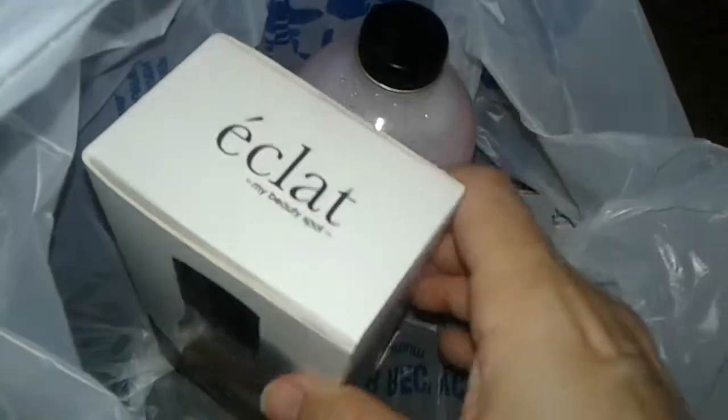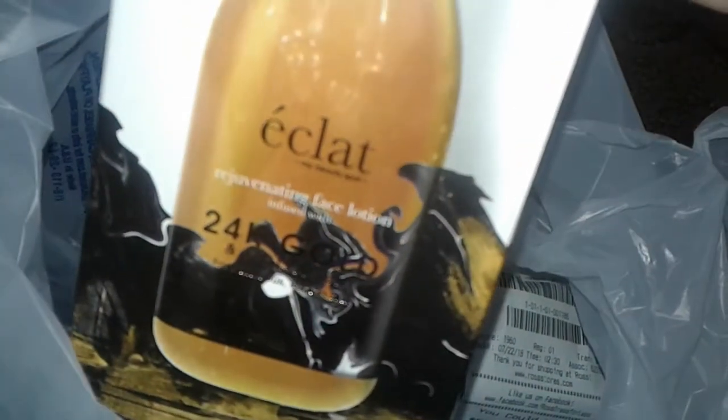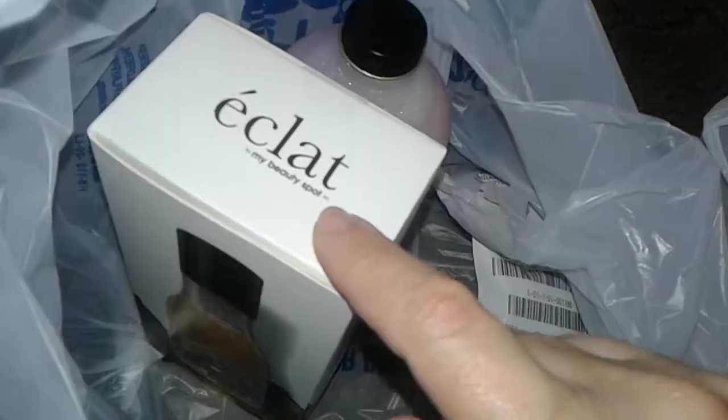These two items here — last time I bought the toner of this brand, which has collagen and 24 karat gold. But this one is the actual lotion this time. It's a face lotion with collagen and 24 karat gold, and it's a nice big bottle. This one was $6.99. I never saw a face lotion with 24 karat gold and collagen in it, so I had to get that.